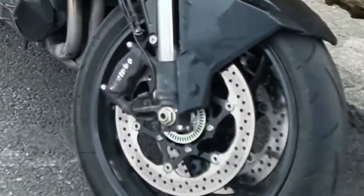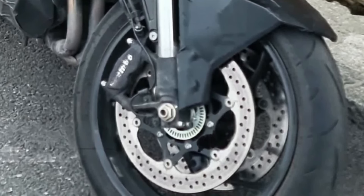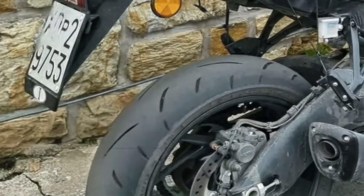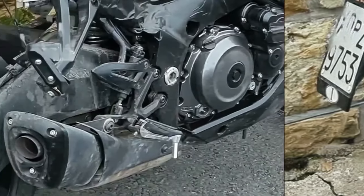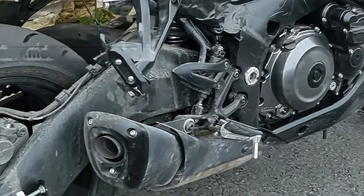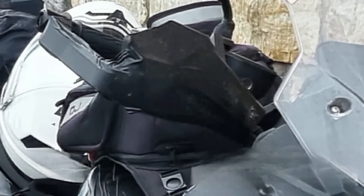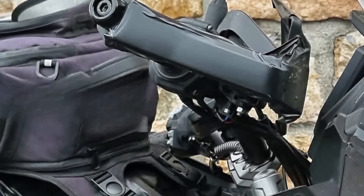The most noteworthy element in the spy shots is the design. Unlike the naked, the T's brawny bodywork features a massive top fairing and edgy side panels — an all-new shape distinct from the GSX-S1000GT, with no lower cowl as seen on the GT. A closer look reveals a new headlight with vertically stacked LEDs reminiscent of the GSX-S1000, and an all-new windscreen with manual adjustability. The rear half of the motorcycle looks similar to the GT, with a small exhaust and chunky tail panels, plus the addition of an aluminum luggage rack.